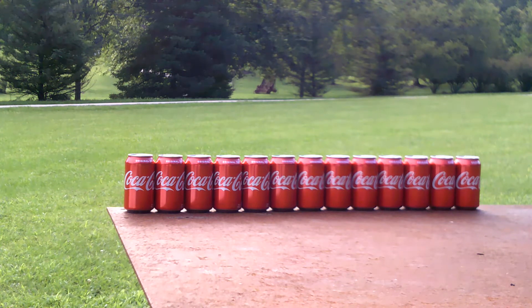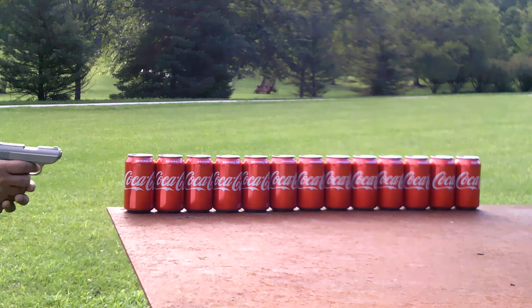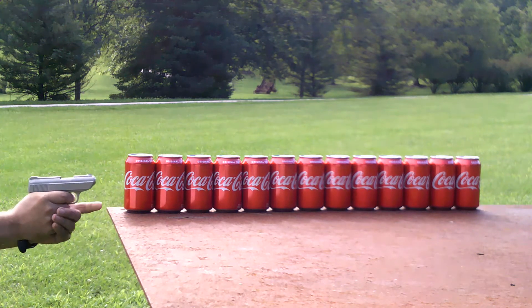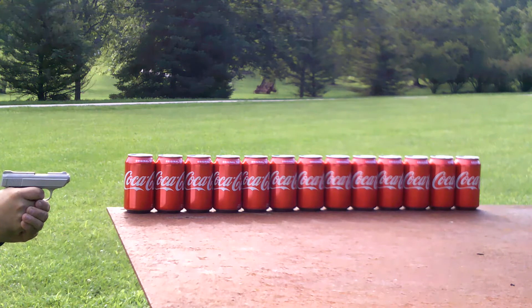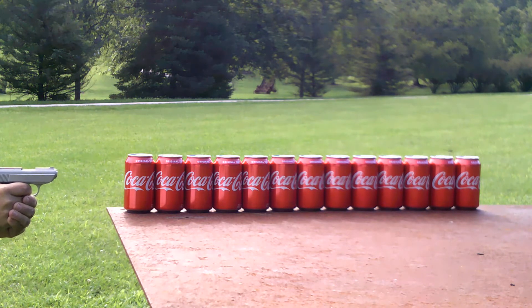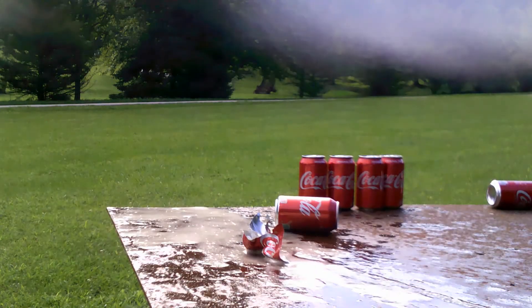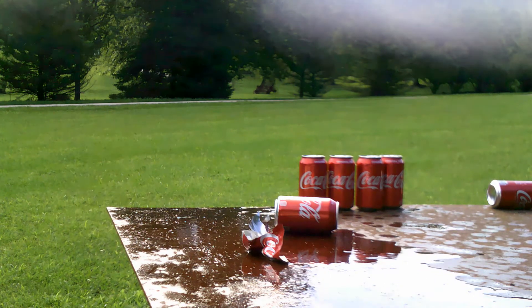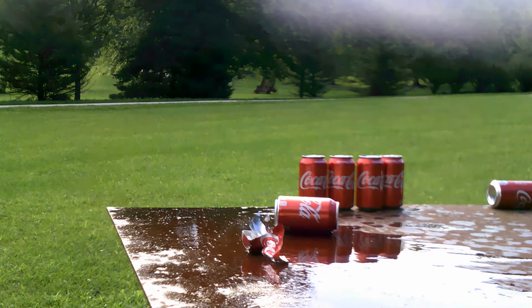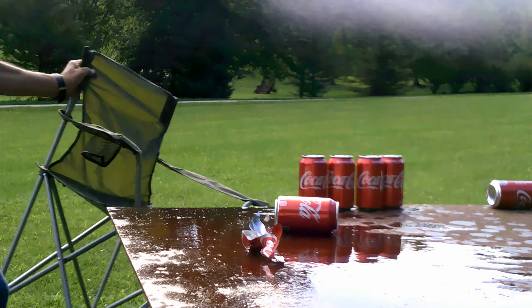Okay, let's try this now. I count 13 Coke cans — actually 15, 15, 16.